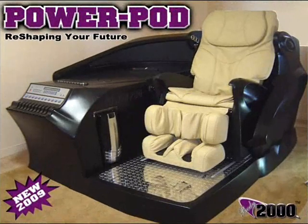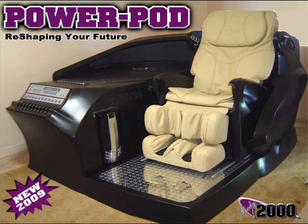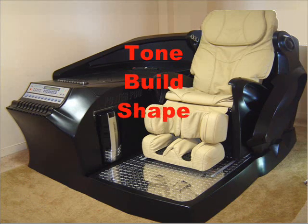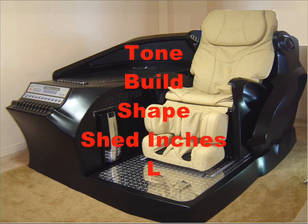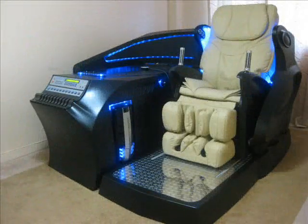Body2000 proudly presents the PowerPod, also known as the BodPod. This is the newest in combined fitness technologies, allowing computerized body sculpting and slimming units to help tone, build, shape, shed inches, lose cellulite, and increase strength up to 50% while sitting back and relaxing in one of the most advanced massage chairs available today.